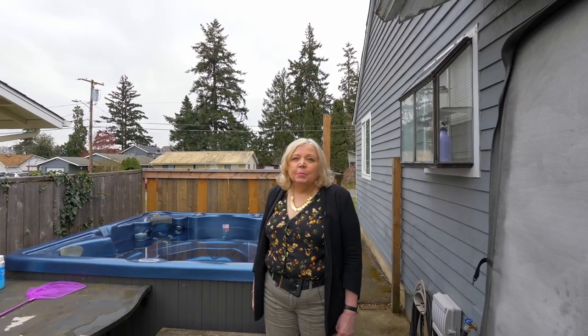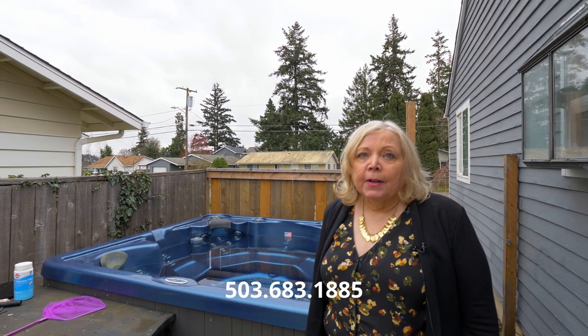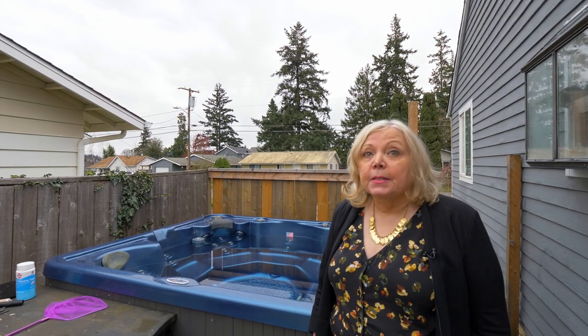I'm Lauren Perreault from RE-MAX Select. My website is fineportlandhomes.com — that's fine, F-I-N-E. Our phone number is 503-683-1885. Give us a call and we can show you this property or any others you see on the MLS today.